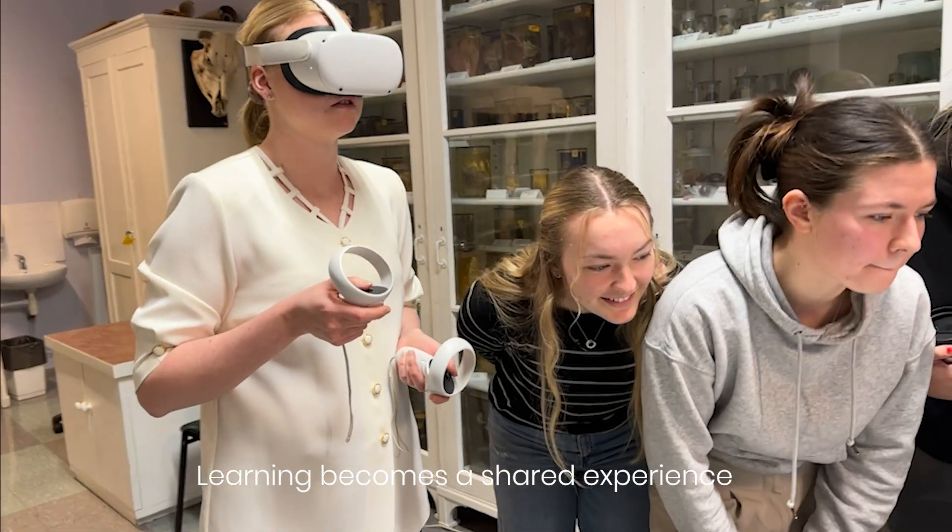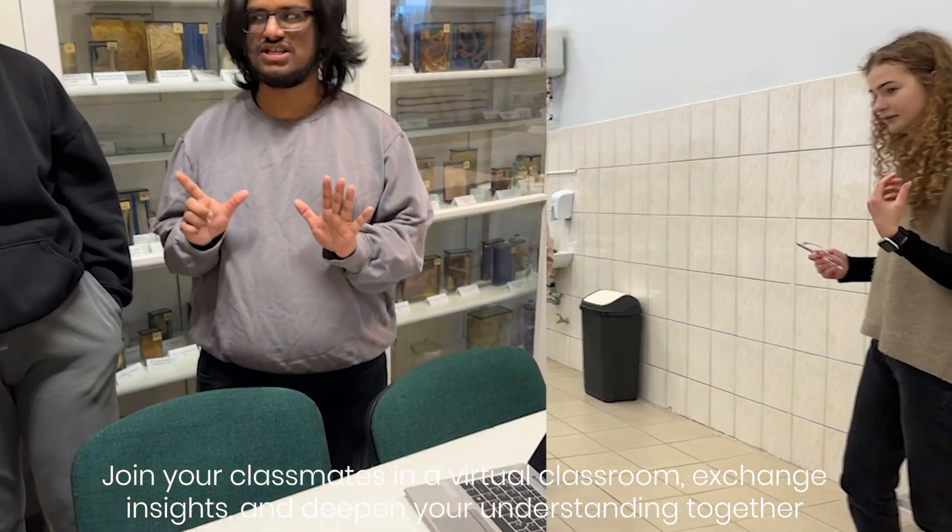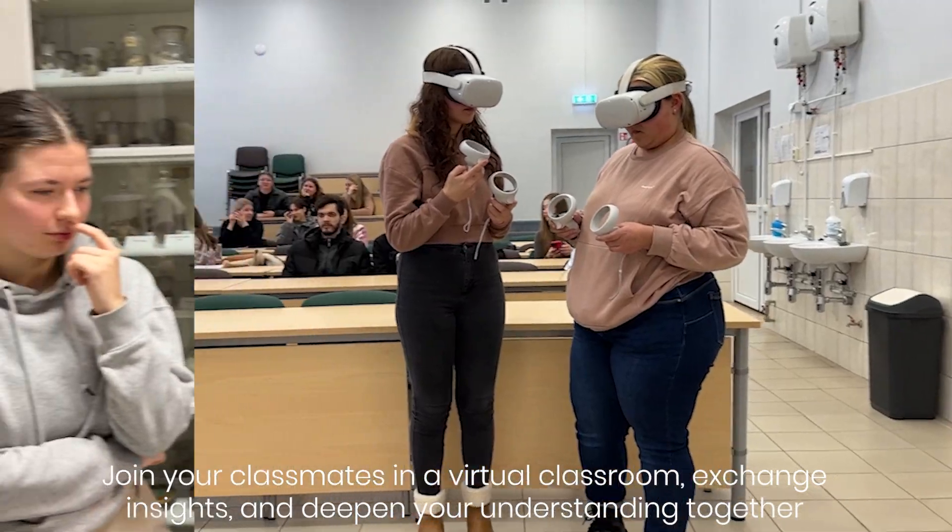Learning becomes a shared experience. Join your classmates in a virtual classroom, exchange insights, and deepen your understanding together.